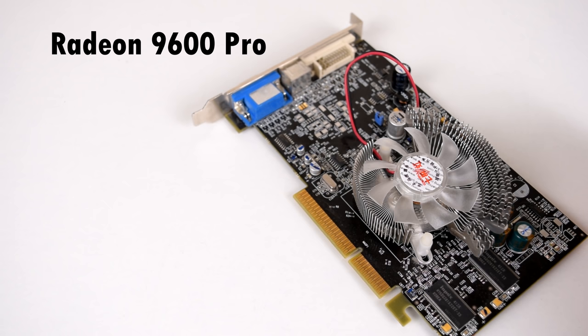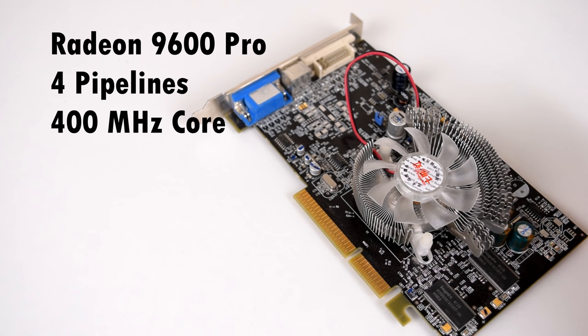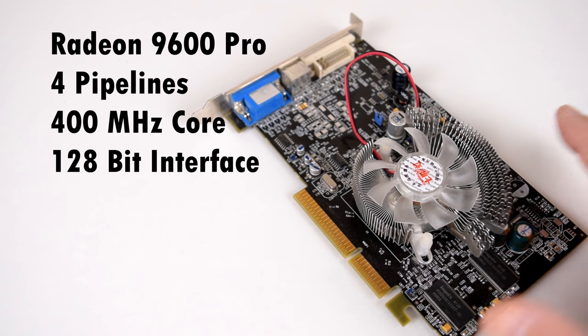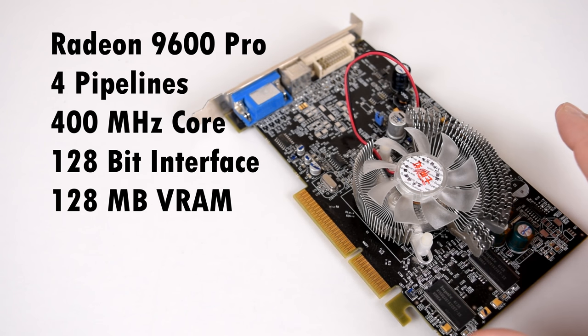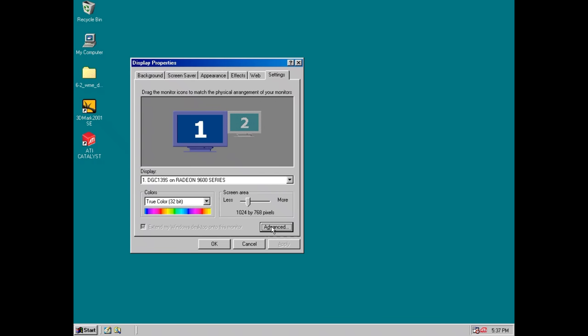In terms of specifications, you can look at the 9600 Pro as half of a 9800 Pro. It has 4 pixel pipelines instead of 8, a core clock of 400 MHz, a 128-bit memory interface, 128 MB of video memory, and an effective memory clock speed of 600 MHz. Let's have a look at some benchmarks.